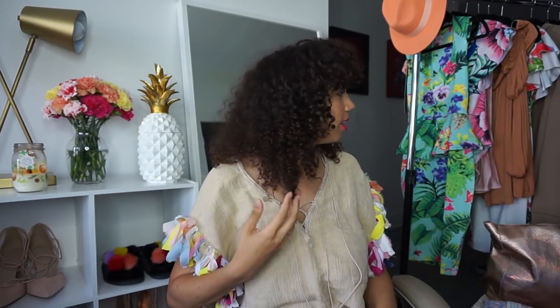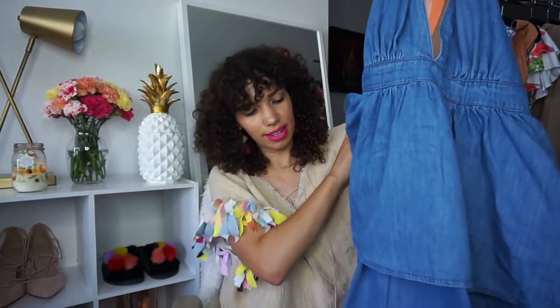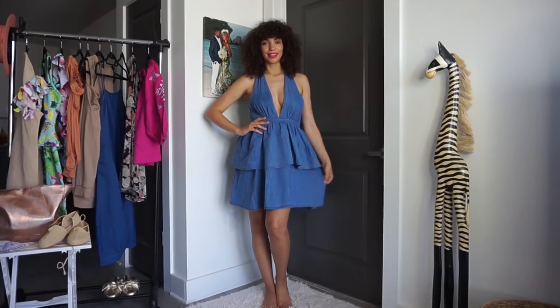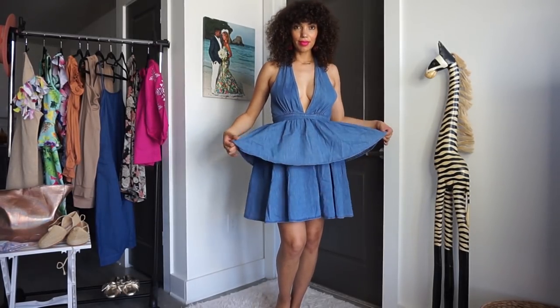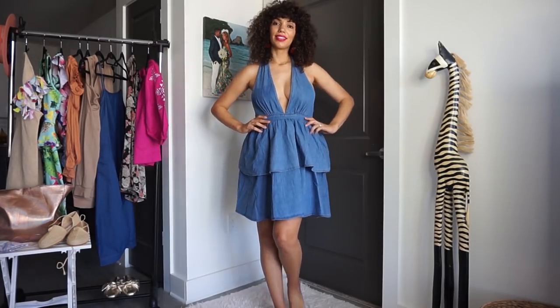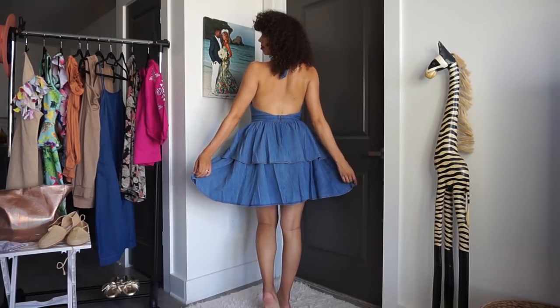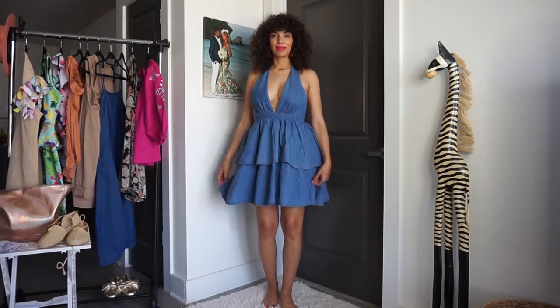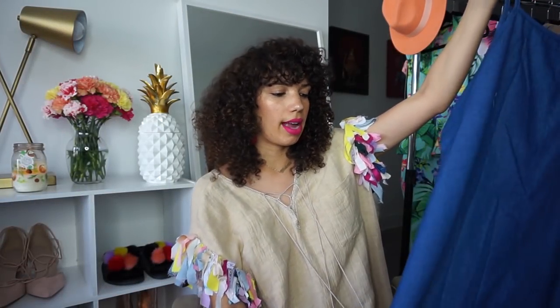This is a denim tiered halter dress from ASOS. There's one ruffle tier at the hem — that ruffle trend is everywhere right now. The low neckline is quite convenient if you are breastfeeding: you can just pull down the strap.